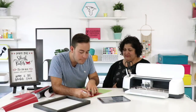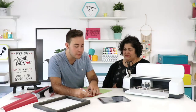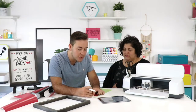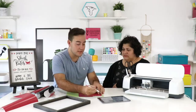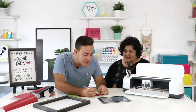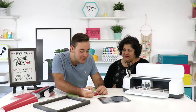Rachel taught me the burnishing tip. We used to always say, oh, it's the vinyl. After a depressed day of working with vinyl projects, I thought, if only it could just stick better. Then Rachel said to burnish it — and I thought, why have I never done this before? We used to dread working with vinyl because we'd waste way too much before getting a success. When we started burnishing, it was a game changer. You have to get frustrated to be innovative.